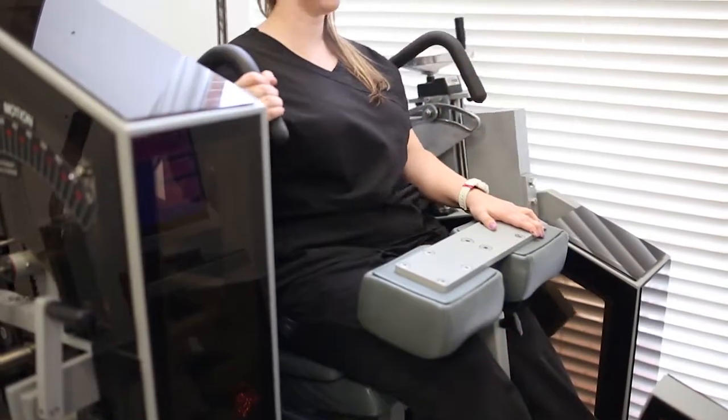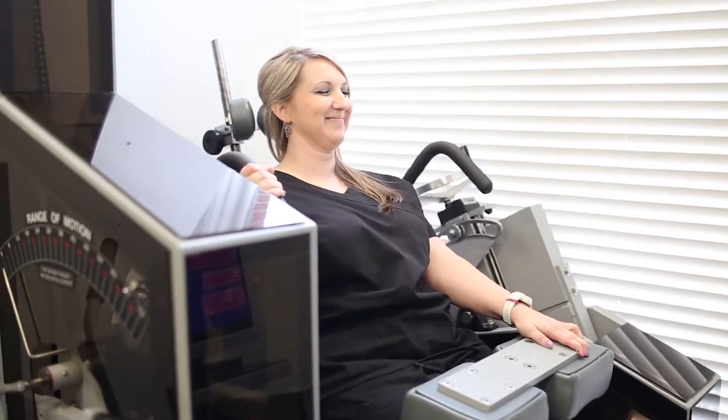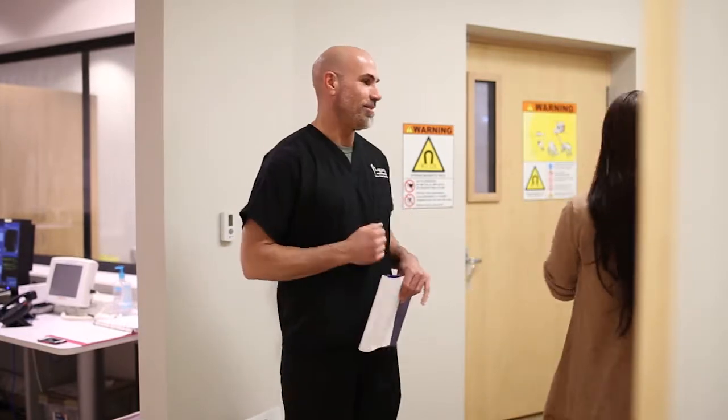Sometimes surgery has to be postponed due to abnormal lab work. We have an in-house physical therapist that will see every patient when they come in, and we can give them a physical therapy prescription from there if they live further away from Little Rock, which they can take to their physical therapy location of their choice.